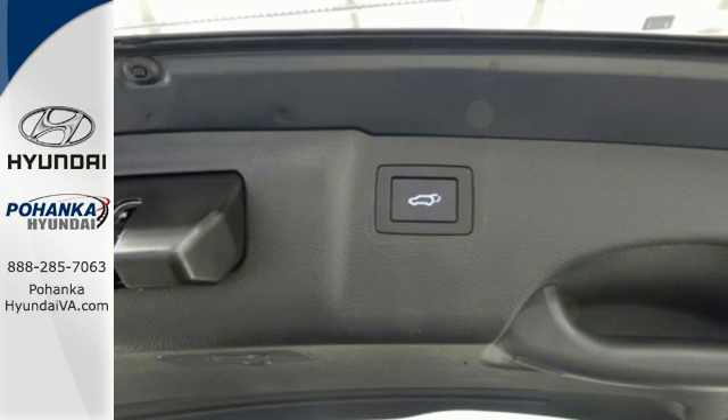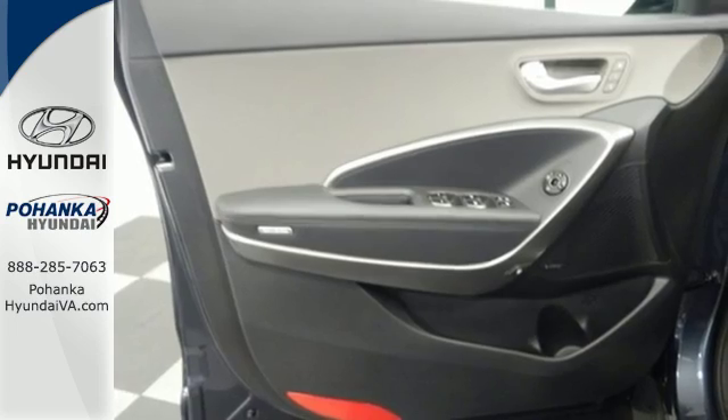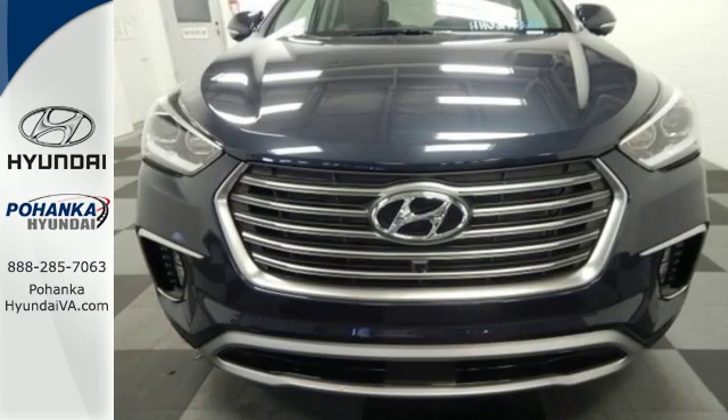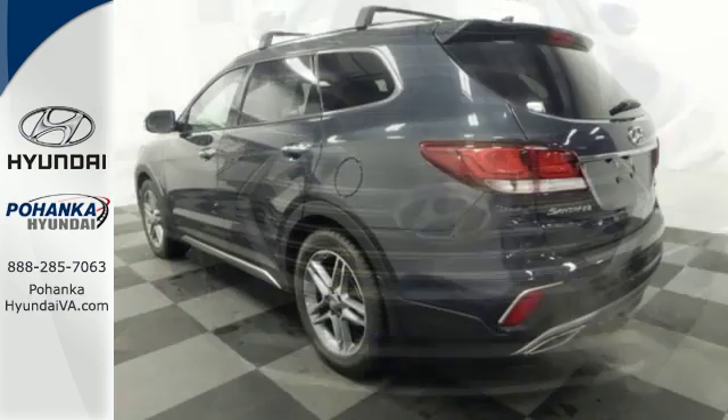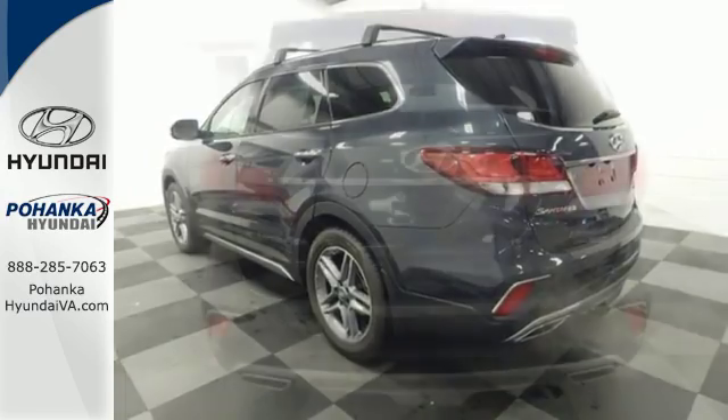That means you'll get even more MPGs out of your 3.3-liter V6 engine and still have room for everything and everyone. The Hyundai Blue Link Connected Car System, Bluetooth, and rear-view camera add convenience, while the dual-zone climate control and rear seat ventilation add comfort.